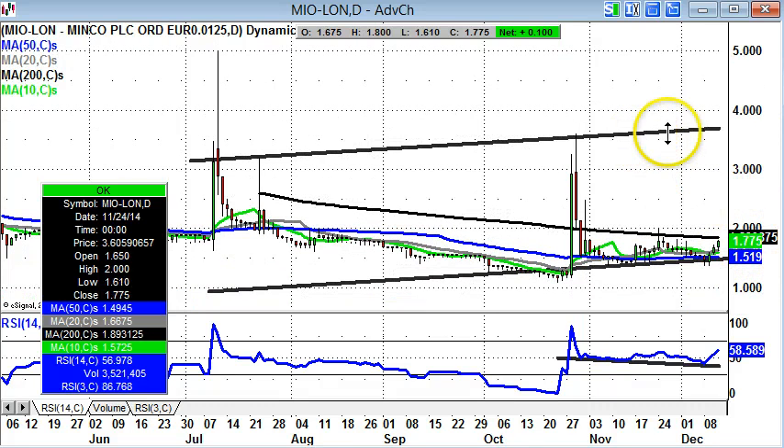And that could lead to the top of the July channel, as high as 3.75p over the next one to two months. That's it for me. More updates at spreadbetmagazine.com.